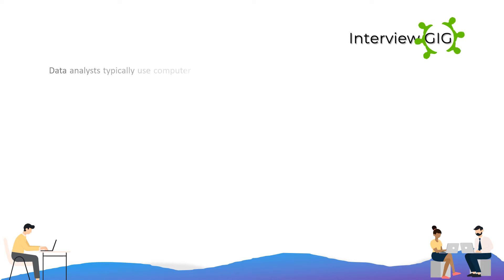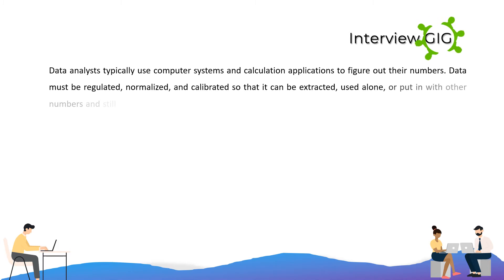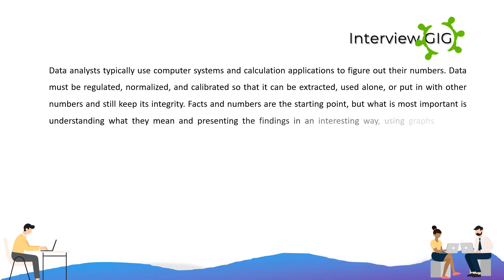Data analysts typically use computer systems and calculation applications to figure out their numbers. Data must be regulated, normalized, and calibrated so that it can be extracted, used alone, or put in with other numbers and still keep its integrity. Facts and numbers are the starting point, but what is most important is understanding what they mean and presenting the findings in an interesting way, using graphs, charts, tables, and graphics.